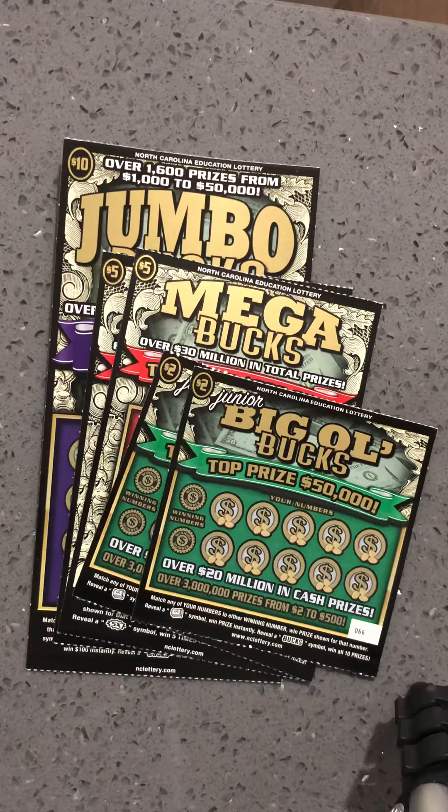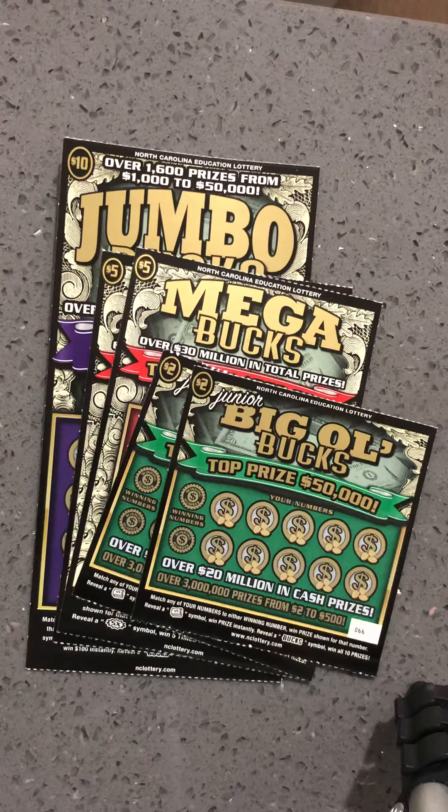Hey guys, the Journal on Scratcher back here with you. Today I'm going to be doing a Bucks Family Tree Session.